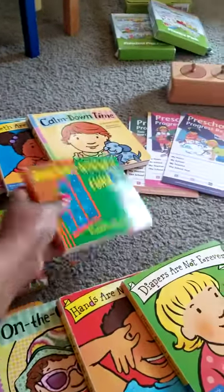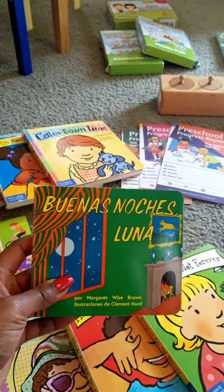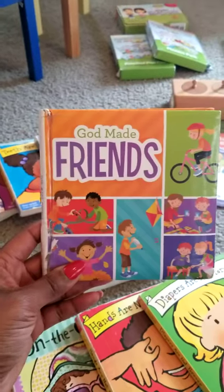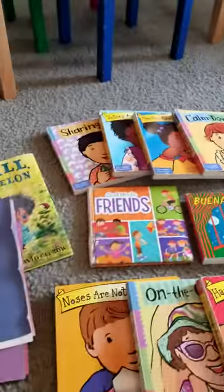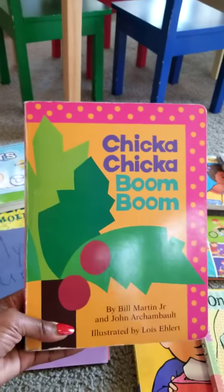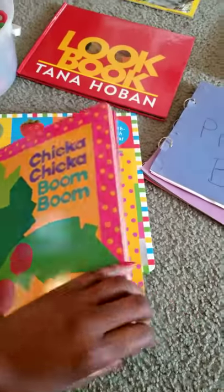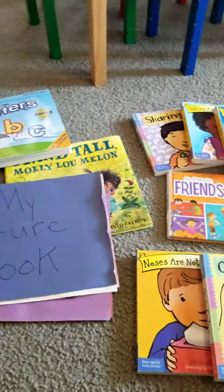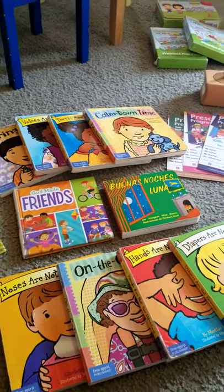I also have books in Spanish — this is 'Good Night Moon' and I have it in Spanish too because the children love this book. 'God Made Friends' is another one they absolutely love. I want to come back to 'Chicka Chicka Boom Boom' — this is a favorite, we're on our second or third copy. It's a board book and the children actually know the stories of many of these books and can read them to you. That's always a plus.